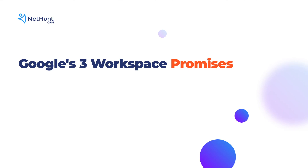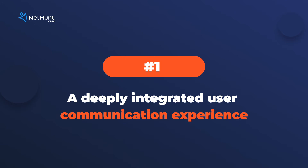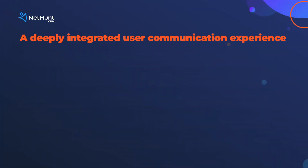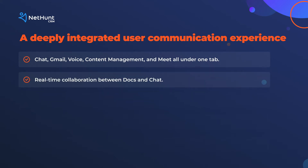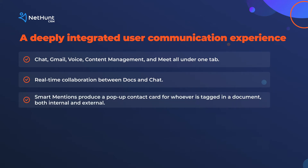They've made a three-step promise with their new platform. Number one: a new, deeply integrated user communication experience. This means they've brought together all of Google's communication tools into one place — that's chat, Gmail, voice content management, and video calling under one tab to aid communication and collaboration. Smarter mentions and shoutouts offer full contact information on somebody tagged in a document, bringing CRM-like content into your word processor.